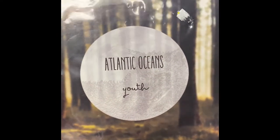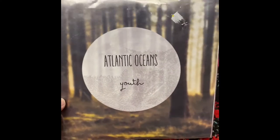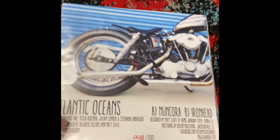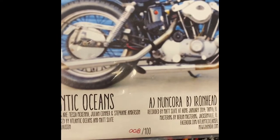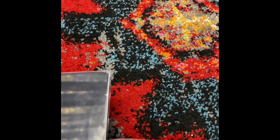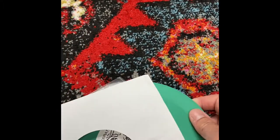Here's the deal, folks. I came across this 45 for 50 cents at a thrift store locally — "Atlantic Oceans" by Youth. I don't know this band at all, but I could tell when I saw it that it was newer, probably from the 90s or even newer than that. And it's also labeled number eight of 100. Anytime you can find 45s from the 90s or newer, they can sell for a lot of money because there just weren't a lot being made back then.